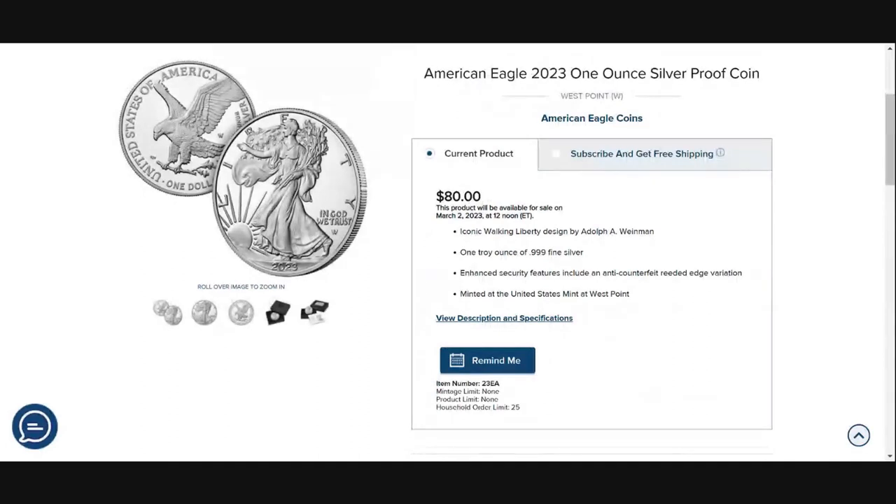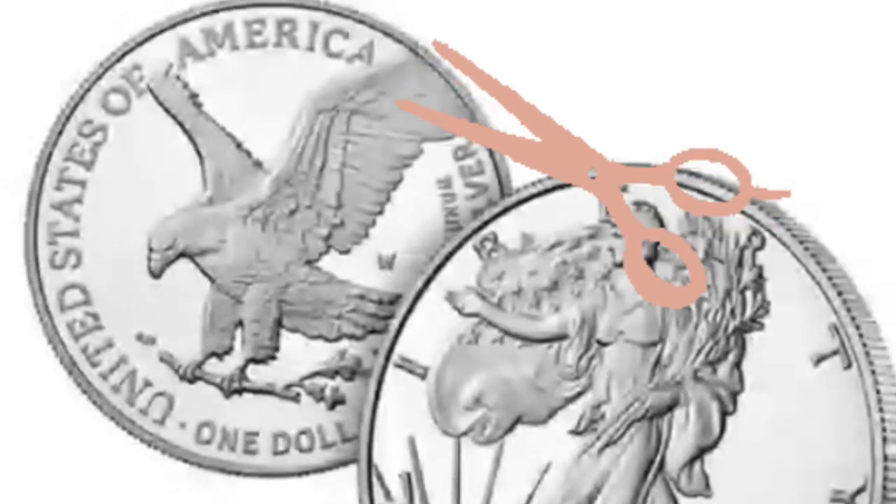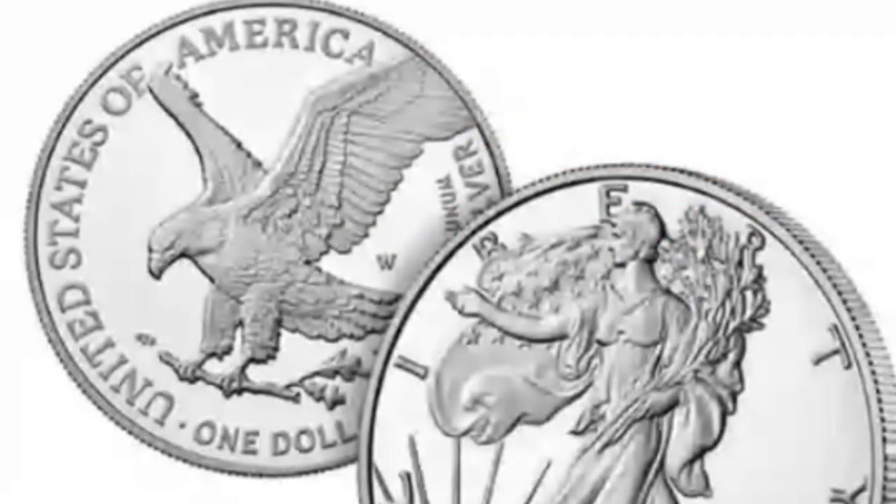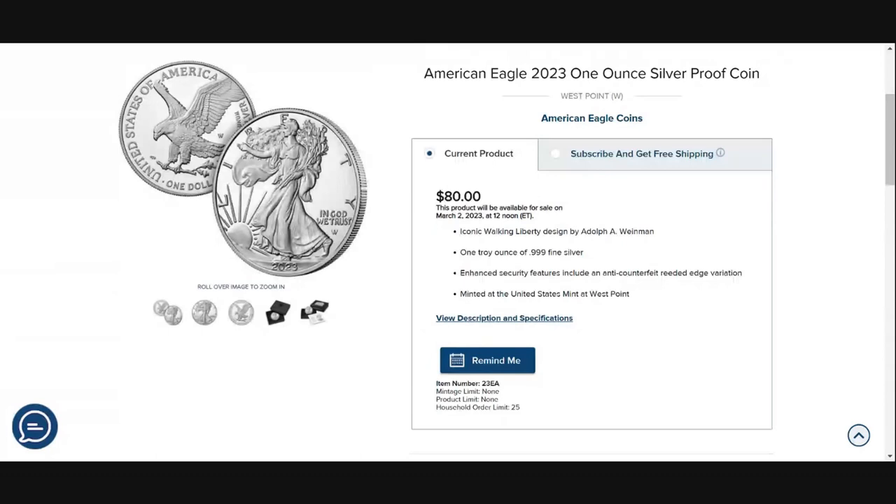The iconic obverse features the Walking Liberty that has been around with United States coinage for years and years, and their new reverse of the landing eagle — the original clipped-wing eagle, as some people like to call it, because of the wing at the top right that is kind of clipped off. I think it's a terrible design, but that's not what this video is about.